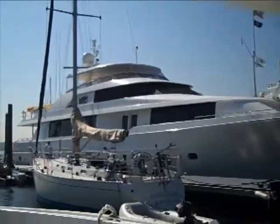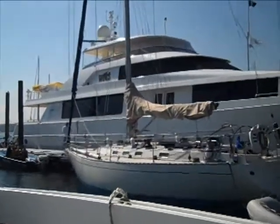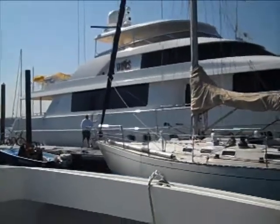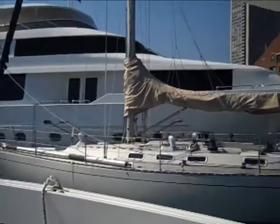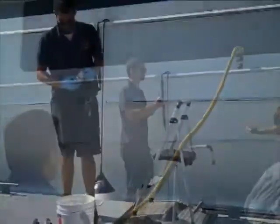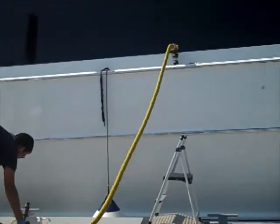We just pumped out the Angel Wings, which is a commercial boat here from Florida. A boat like this, which is so large, would have trouble getting to a stationary dockside pump-out facility, so it's important to have boats like us who can go and service these larger commercial vessels.